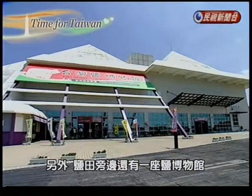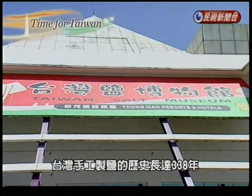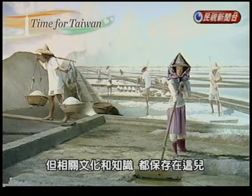Nearby is the Taiwan Salt Museum, which tells the story of the country's 338-year-old salt pan industry that ended in 2001, when labor costs became too expensive to do everything by hand.